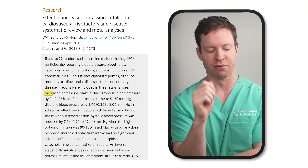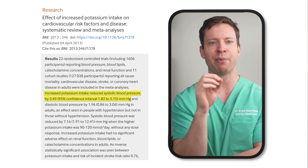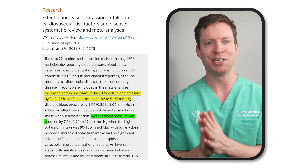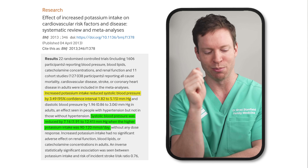Other studies have investigated what happens when we increase potassium intake. A meta-analysis that pulled together the results of 22 randomized controlled trials found that increased potassium intake reduced systolic blood pressure by about three and a half units on average. Systolic blood pressure is the higher number you'll read on a blood pressure monitor. When potassium intake reaches 3,500 to 4,700 milligrams, the reduction in blood pressure is a whopping seven units. So we have strong evidence that potassium is related to blood pressure.